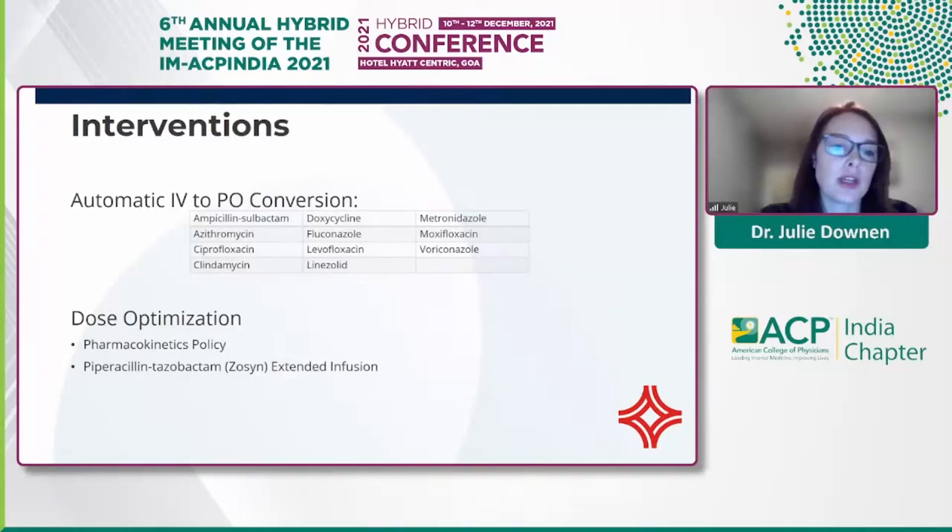For dose optimization, we have our pharmacokinetics policy where pharmacy can dose both vancomycin and aminoglycosides to optimize therapy. We're transitioning to AUC-to-MIC-based dosing with the end goal of dosing all of our vancomycin — we should be able to do that in the next couple of months. The other strategy is changing how we infuse drugs. Piperacillin-tazobactam can be given over 30 minutes or over four hours, and we implemented an extended infusion policy to maximize time above the MIC for this medication. We're also implementing it with meropenem shortly.